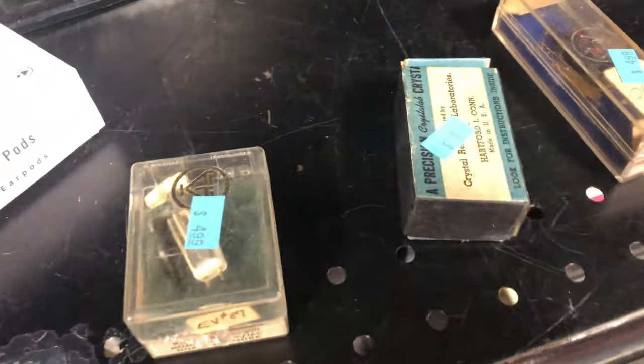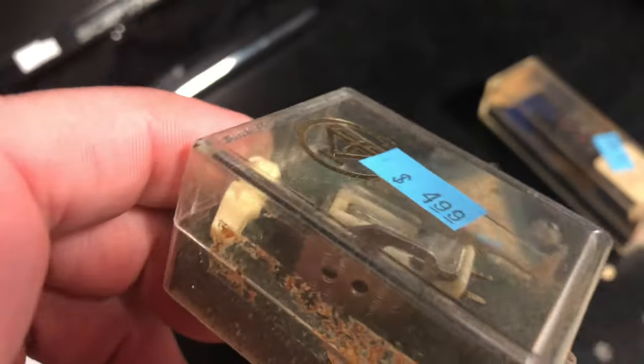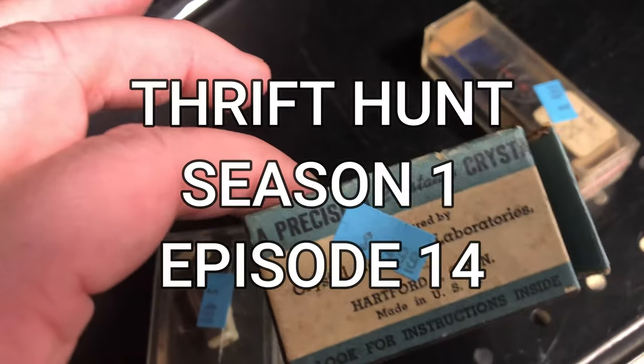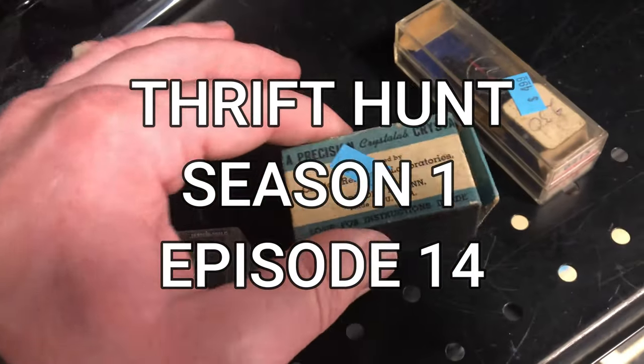Welcome to another thrift hunt. I am your host and hunter Blake. We're going through stuff we see at thrift stores, and we're going to sell it online and make some money.